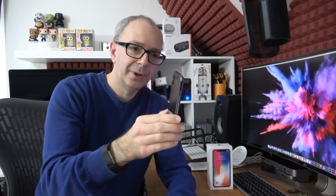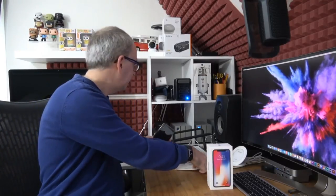It looks absolutely fantastic — wow, wow. The notch we're going to experience when we turn it on, so let's turn this on for the first time. We have power — the Apple logo has lit up on the screen.